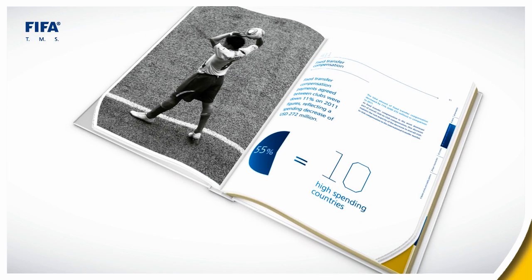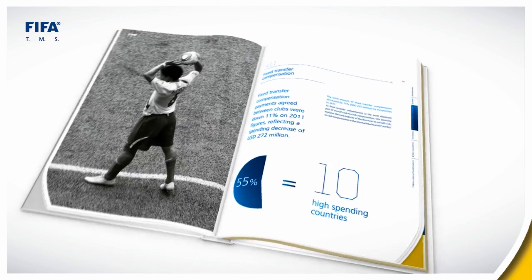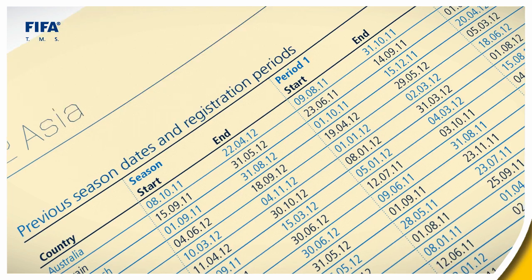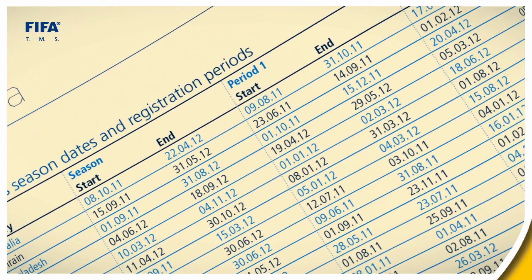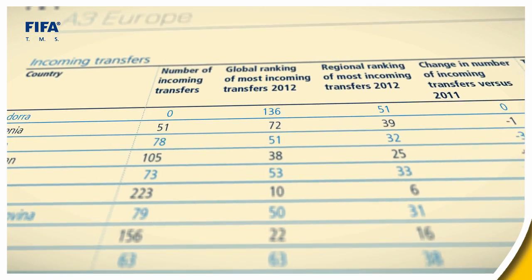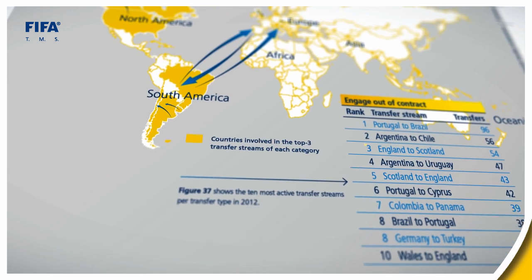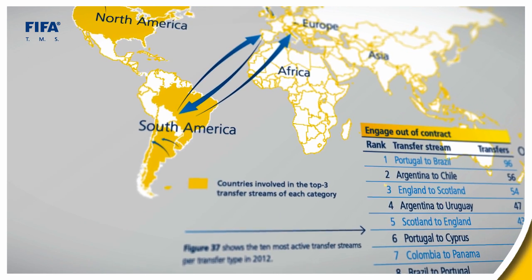The 2012 Global Transfer Market Report also includes a rich appendix with country-level transfer data, including statistics on transfer market activity and mobility patterns, and characteristics of players transferred in and out, as well as proportions of the types of transfers conducted.